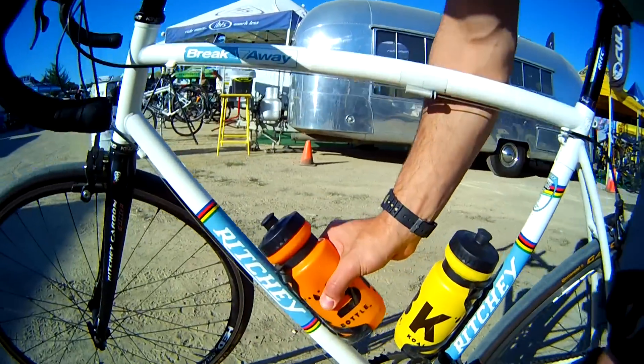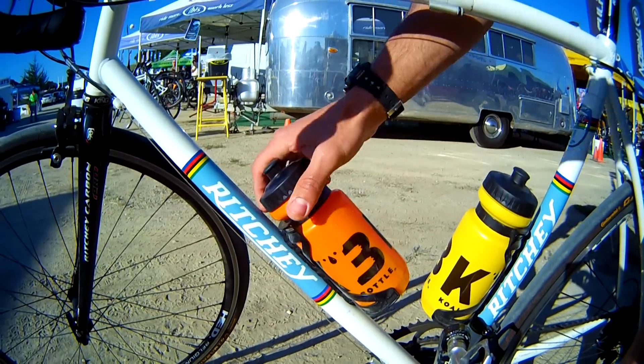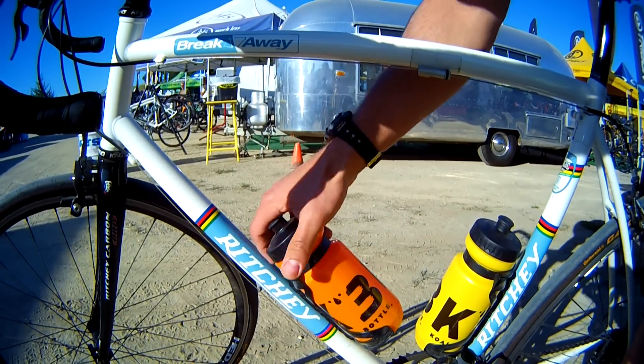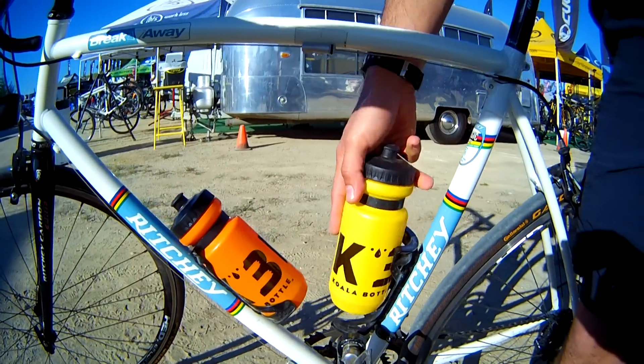The bottle can pull in and out easily. You can grab it from the body of the bottle, or you can grab it from the top of the bottle and drop it back in 360 degrees — it doesn't matter which direction. Easy in, easy out.